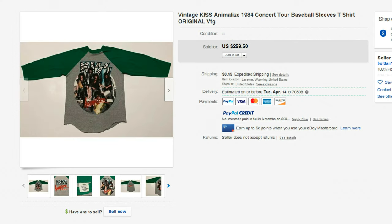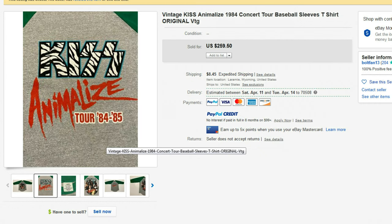Next up is this Kiss t-shirt, and it sold for $259. It's from 1984, and I really believe one of the reasons it sold for that much is because this was on Kiss's Animalize tour. At this point in their career, they had unmasked — they no longer wore all the makeup. So this is from 1984 and it sold for $259.